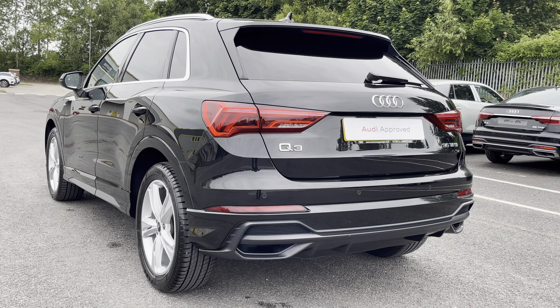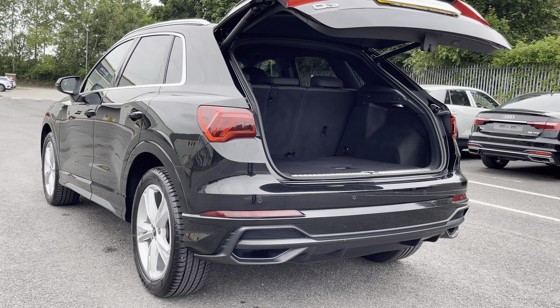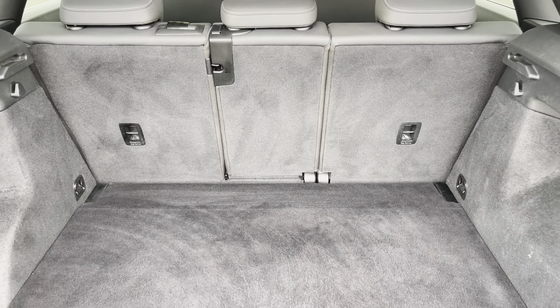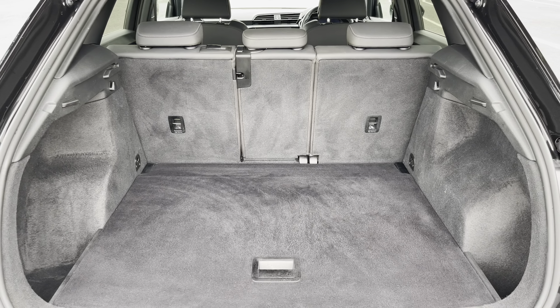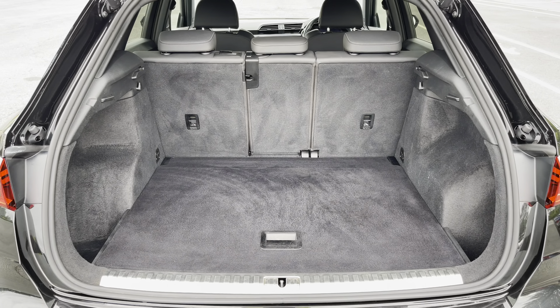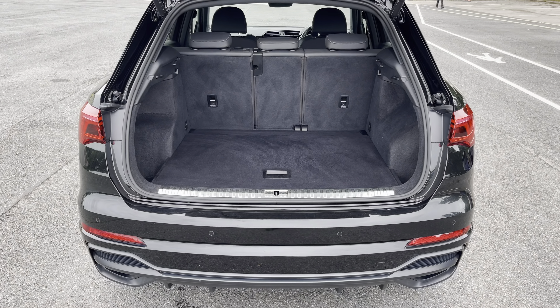Around the back we have LED rear lights with dynamic indicators, as well as a power up heated tailgate, allowing easy access into the 530 litre boot space, which can be extended by folding the rear seats down to 1525 litres, so you can add in those larger and longer items such as flat pack furniture.